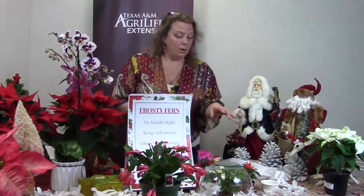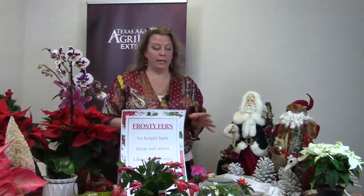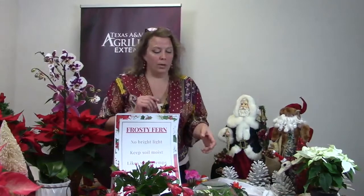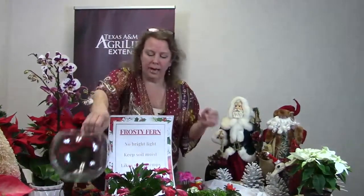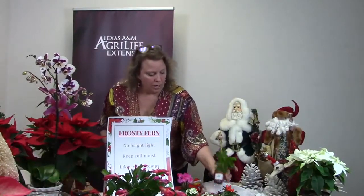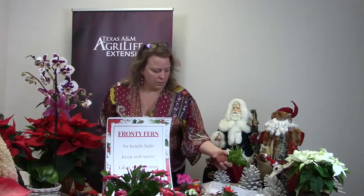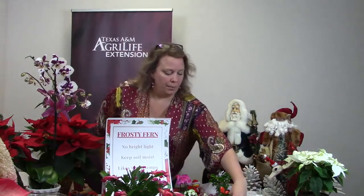Use room temperature water — do not use cold water because it can shock the plant. If you have it in a window, direct light will burn the leaves. I can already tell that even though the pot is tiny, it has absorbed some of that water from the bottom soak.